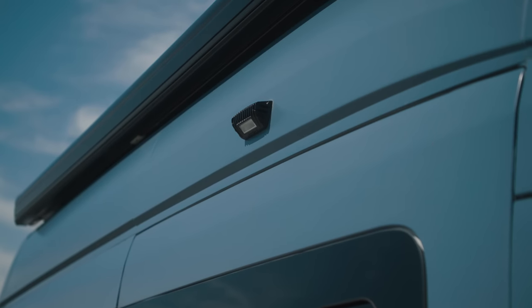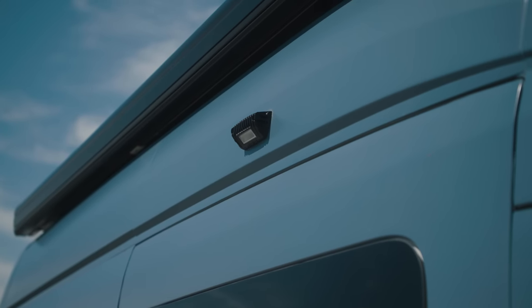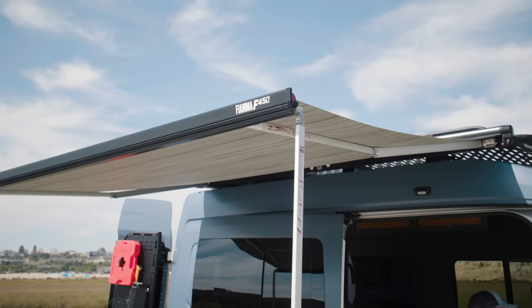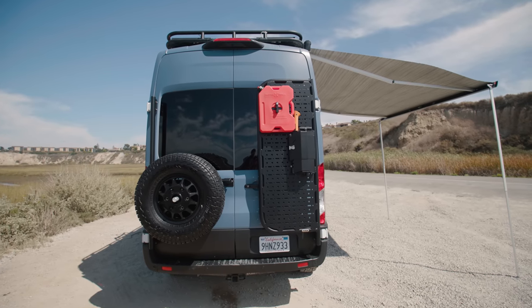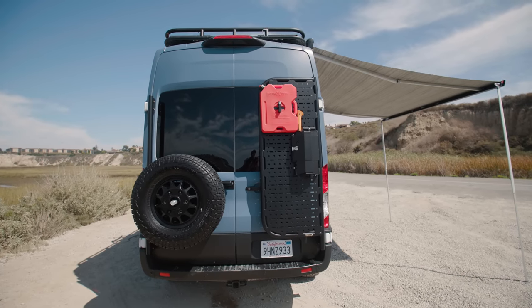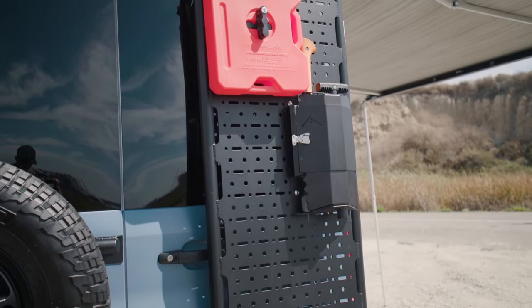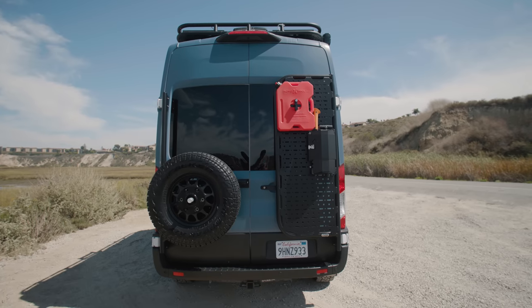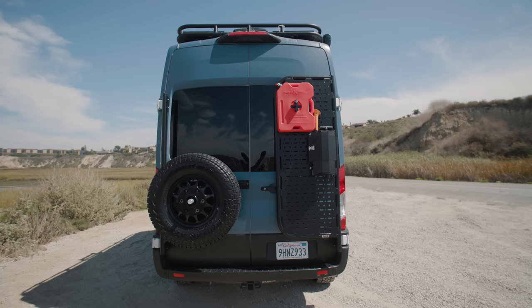Underneath the awning we've got a Rigid scene light mounted onto the side of the van so you still have illumination when the Fiamma F45 S awning is deployed. On the back of the van we've got two new products from Flatline Van Company. On the passenger side we've got their rear door gear carrier that allows you to put boxes, bike racks, rotopacks, shovel recovery gear, skis during the winter, bikes during the summer. It's a really flexible platform, solidly built, lightweight, and decently priced.